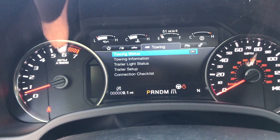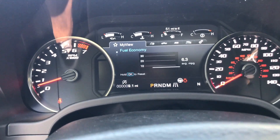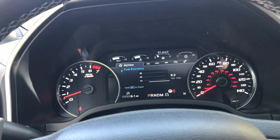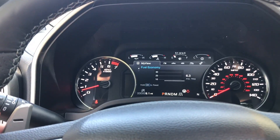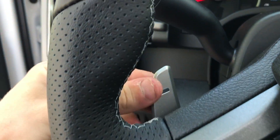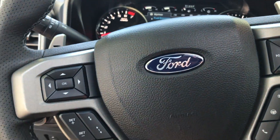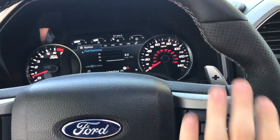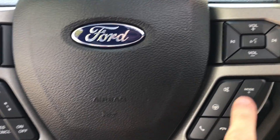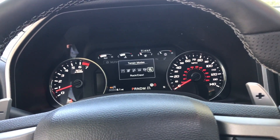The gauge cluster can do a lot — I'll scroll through it. I'm currently getting 6.3 miles per gallon. This truck is rated 15 city, 18 highway, 16 combined. You have magnesium or aluminum paddle shifters that feel great, along with a ton of buttons. Right here is your mode selection: Normal, Sport, Weather, Mud, Sand, Baja, and Rock Crawl.